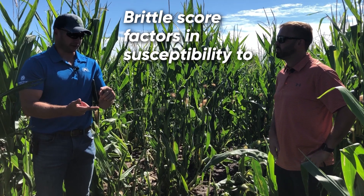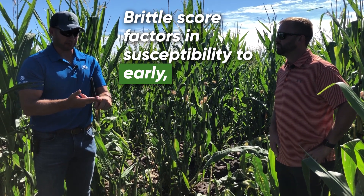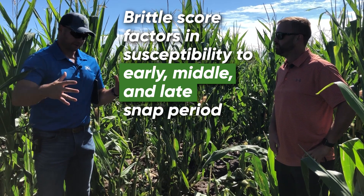We factor in susceptibility to the early snap period, middle snap period, late snap period, the timing of it, and also the severity of it.